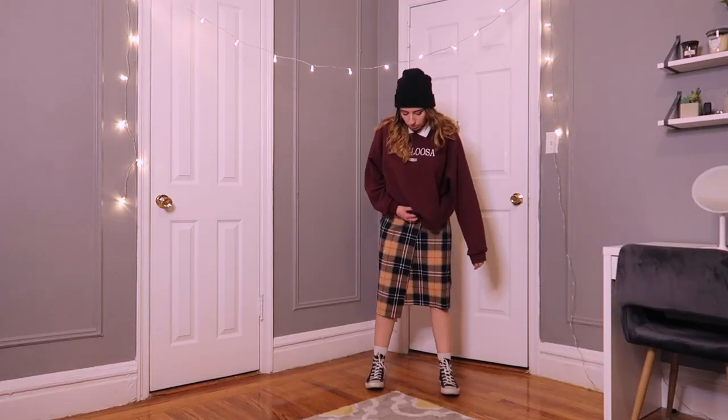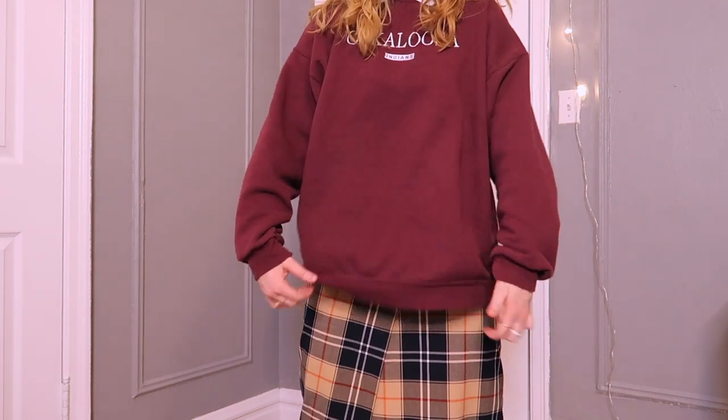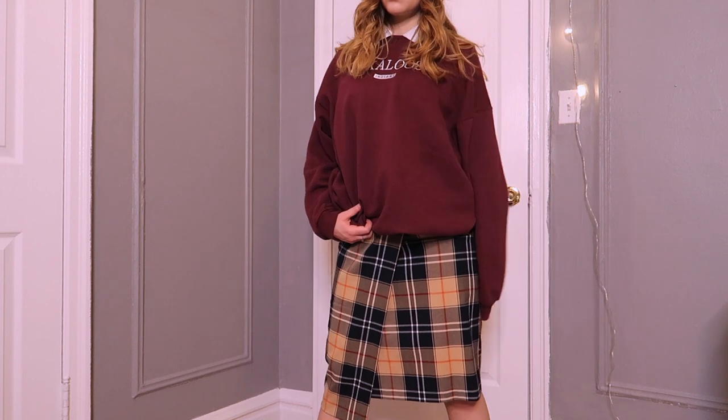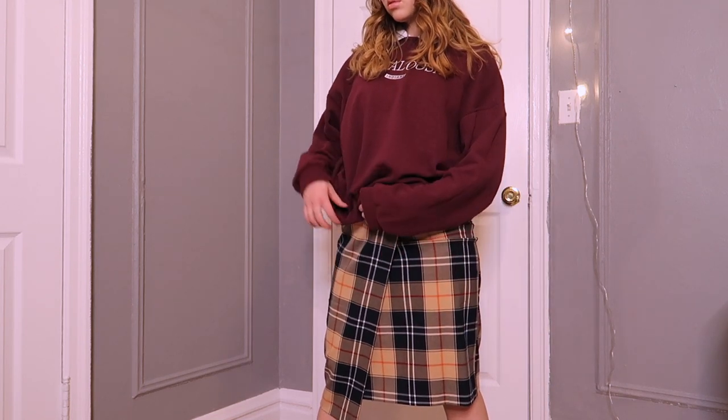Up next we have this oversized sweatshirt and beanie. The look is the oversized sweatshirt, a collared shirt underneath, a long skirt, the beanie, and some Converse. It's very Brooklyn — like I'm walking around in Dumbo. I could put on some glasses too, maybe have a copy of Pride and Prejudice in my backpack, going to a coffee shop to read. Jonah thought it was going to be more of a skater girl look, but the skirt changed that vibe.